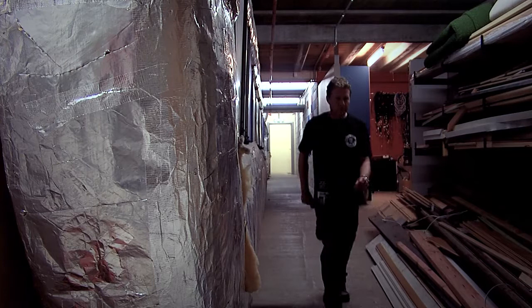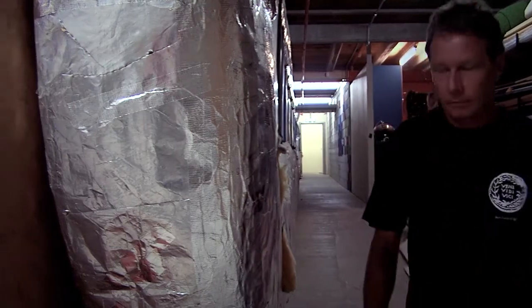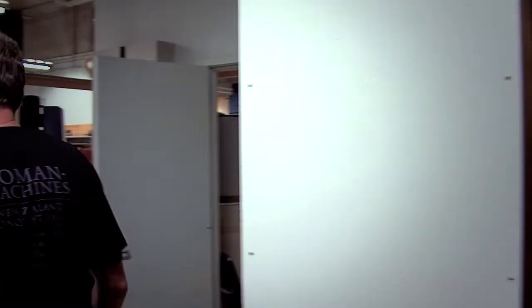My name is Richard. I'm a preparator at Waikato Museum. I've been working here for nearly six years.